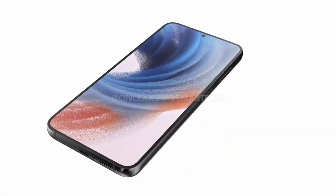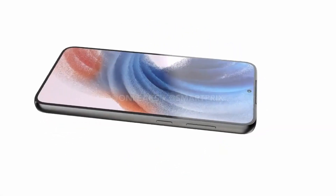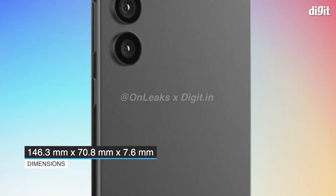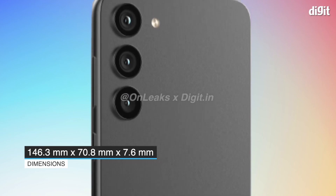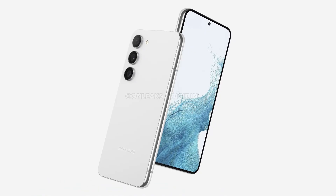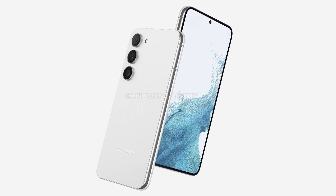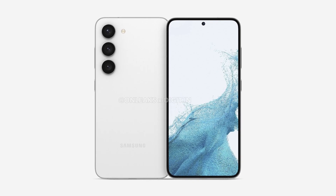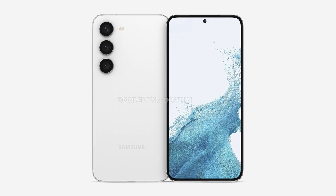Design renders and other details of both models have leaked in the past. According to the leaked renders, the phones will sport three circular camera cutout rings on the back, next to which is the LED flash module. The frame is mostly flat, but the rear panel curves slightly into it, which could offer a better grip and in-hand feel. There is a hole punch cutout at the top of the screen, which is flat and surrounded by thin bezels.